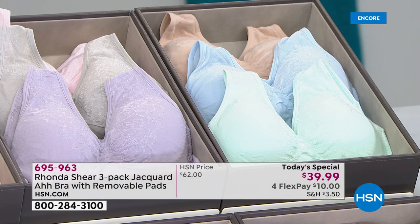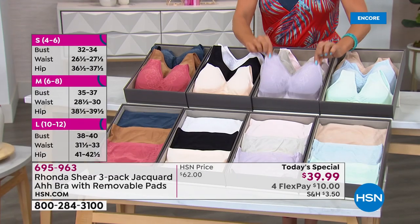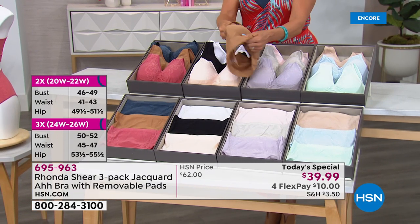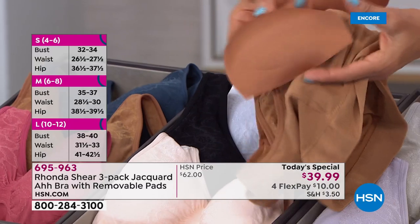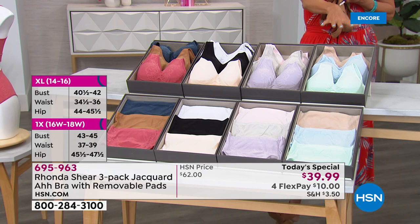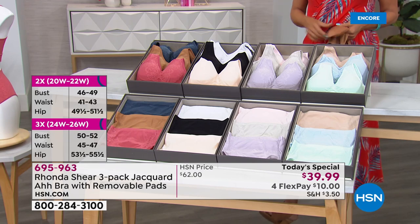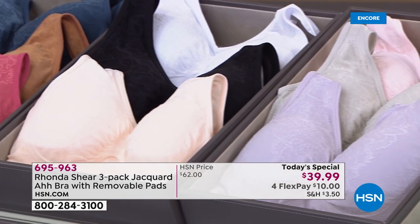We're also sharing that each one of these bras comes with a set of removable pads. I love this because it gives you a beautiful shape to your bust line. You can take them out — you don't need to use them — but you do get a matching set per bra. These sell separately for about $15 or more, but we include them. Size-wise, you order just like you do with fashion: if you're a medium on top, order your AH BRA set in a medium.